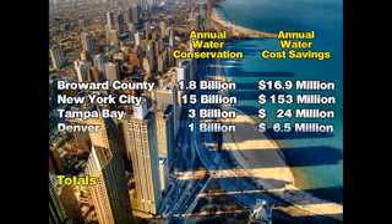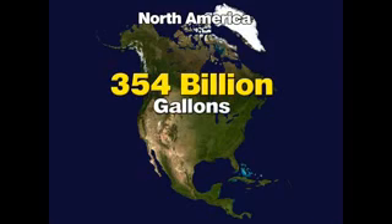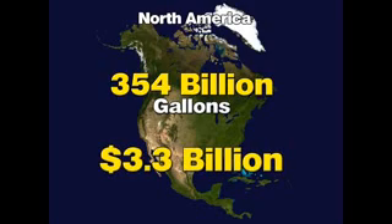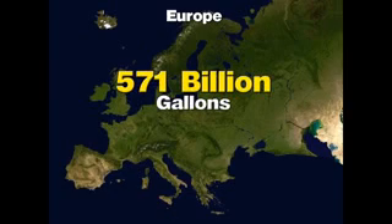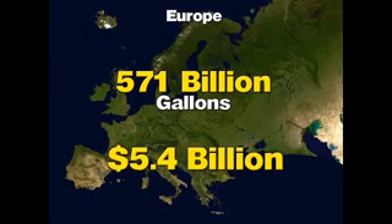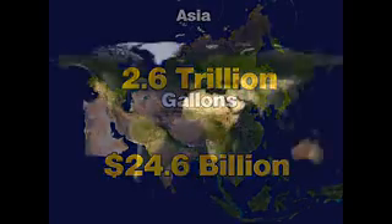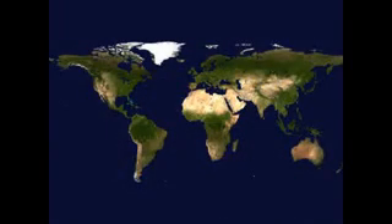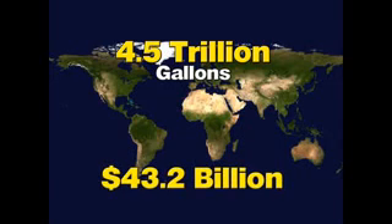In these five major cities alone, the combined annual water savings potential totals 22.1 billion gallons of water and more than $209 million. By extrapolating these numbers to include all cities in North America, the net result would be 354 billion gallons of fresh water conserved and $3.3 billion in annual savings. Europe would save 571 billion gallons of fresh water and $5.4 billion annually. Asia would save 2.6 trillion gallons of fresh water and $24.6 billion annually. The global water conservation potential of this program is estimated at 4.5 trillion gallons of fresh drinking water and $43.2 billion in annual savings.